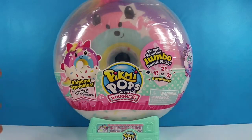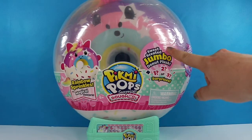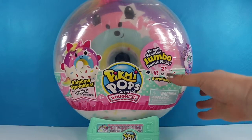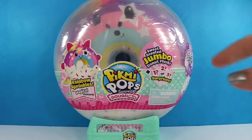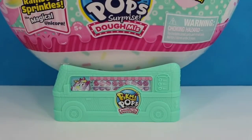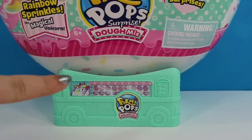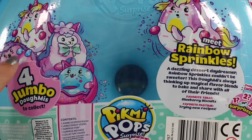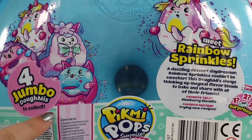This is of course the giant one. There are four to collect and this is the Rainbow Sprinkles Magical Unicorn one. Inside we find a sweet scented jumbo donut plush and then one, two, or three surprises. It comes in this giant donut, and if we look down here at the base, it's a little van driven by a little Pick Me Pop character.